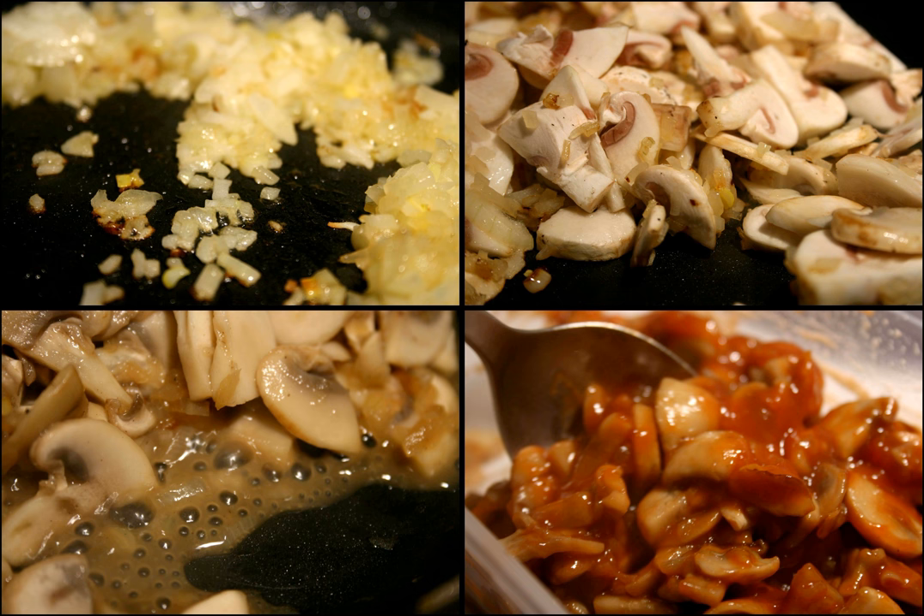Giblet gravy has the giblets of turkey or chicken added when it is to be served with those types of poultry, or uses stock made from the giblets. Mushroom gravy is a variety of gravy made with mushrooms. Onion gravy is made from large quantities of slowly sweated chopped onions mixed with stock or wine, commonly served with bangers and mash, eggs, chops, or other grilled or fried meat which, by way of the cooking method, would not produce their own gravy.